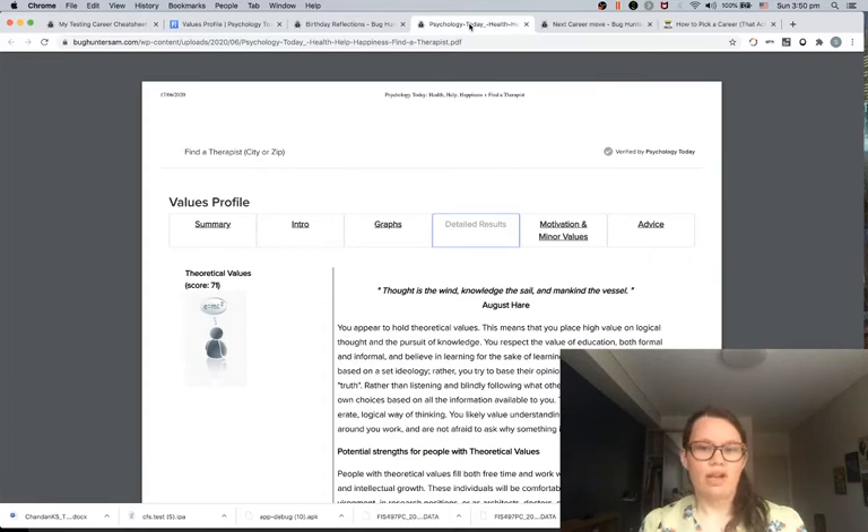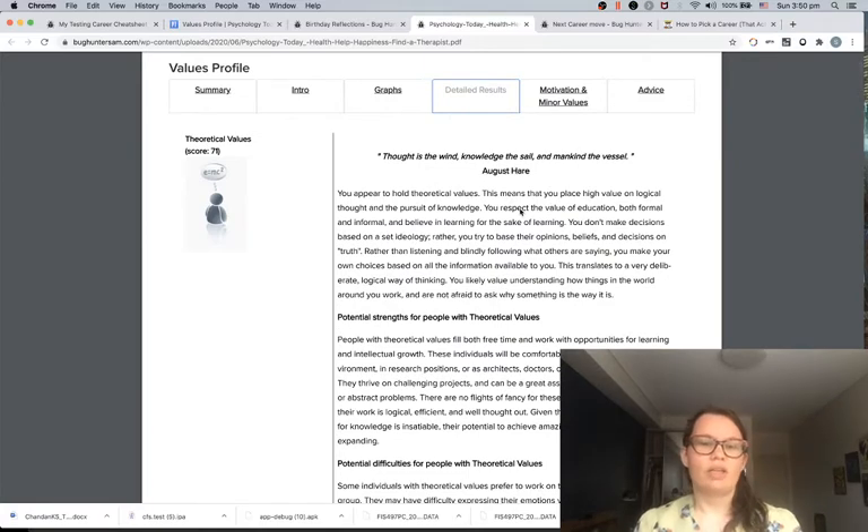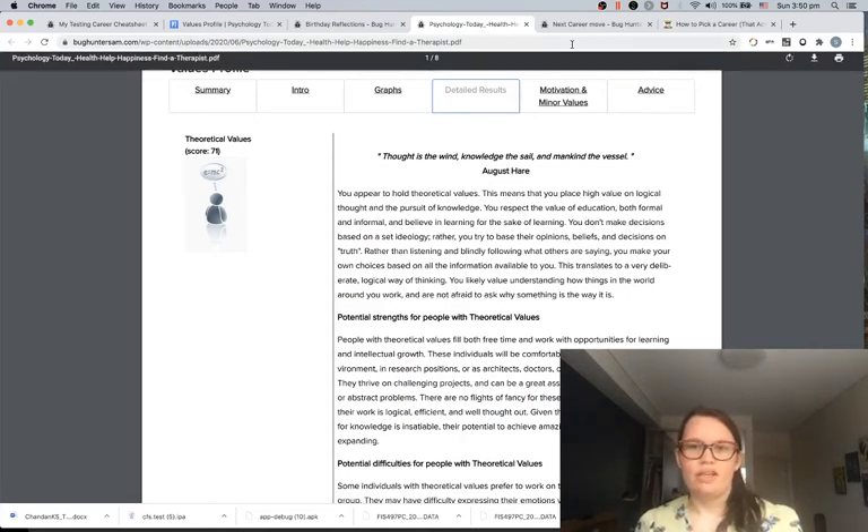When you go through this values personality test it gives you a really in-depth PDF of what those values mean and how people identify with them. I found this a really good reflection point — the next thing I want to do in my career is actually something completely different from software testing, and I want to learn more. I feel like I'm at a point in my software testing career where it's hard for me to learn new things. I don't want to build out more automation testing, so I'm actually looking outside of tech for that next learning opportunity.